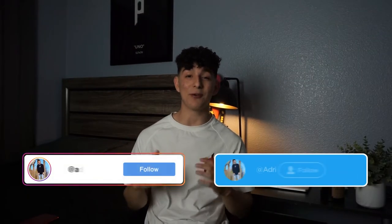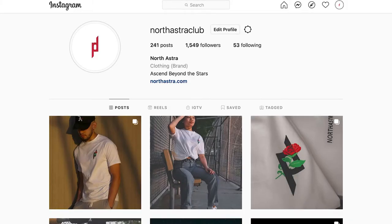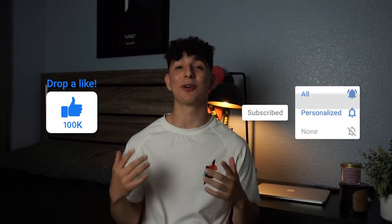My name is Adrian. I own a five-figure clothing brand — if you want to check it out, the links are down below, or just look up North Astro Club on any social media. Hit that like and subscribe button for more content. My new capsule tees are already launched on the website, which you're going to see in this video — link is down below.